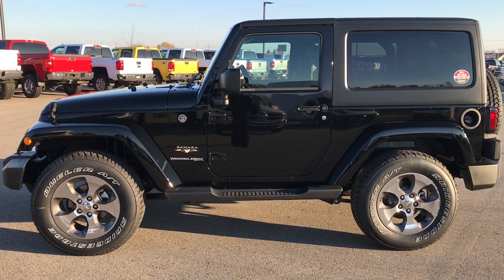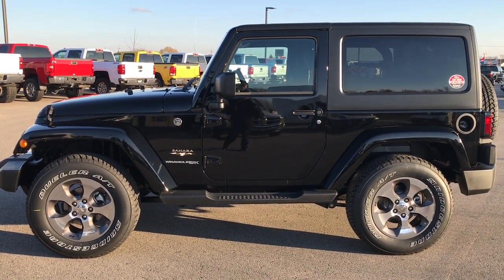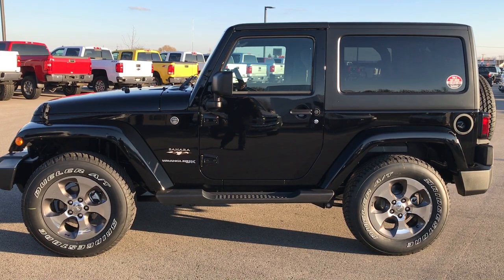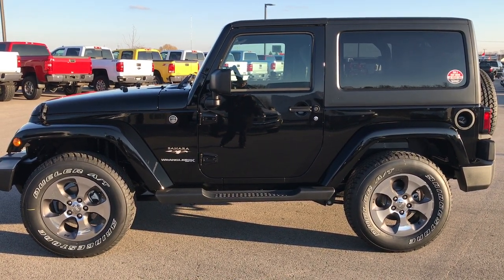In a second you'll see a link to subscribe to our YouTube channel on your left, a link to more videos of Wranglers on your right, and on the bottom a link to this vehicle on our website. Thanks for checking out the video, and we look forward to helping you with this super clean 2018 Jeep Wrangler JK. Thanks again.